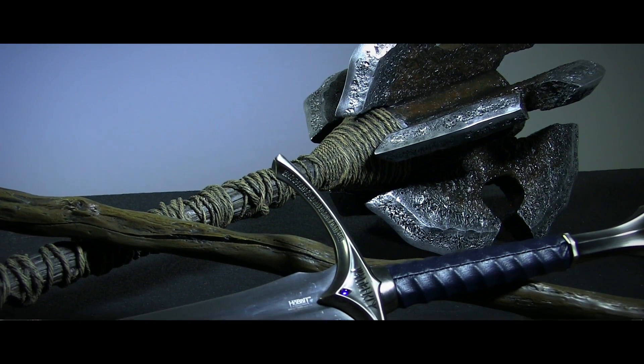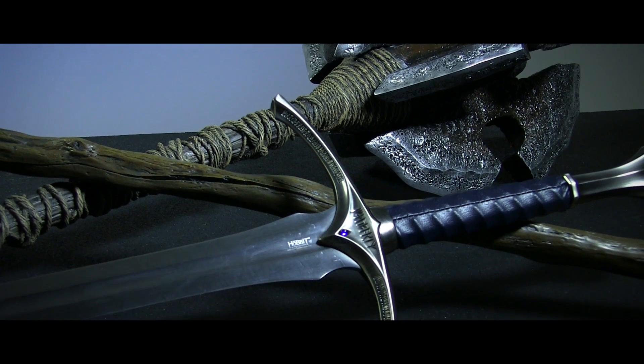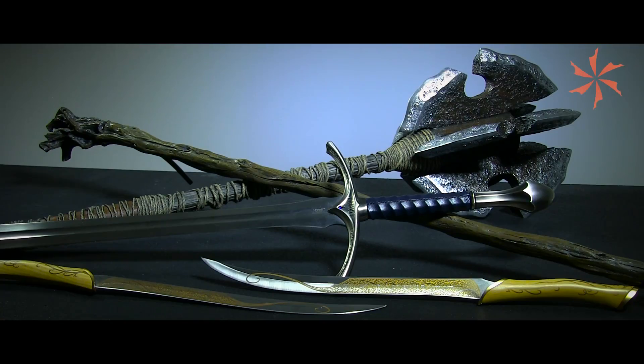These are just a few quick highlights from the vast Dragon's Horde of Hobbit replicas we have available from United Cutlery. We've also got plenty of Lord of the Rings items, like Aragorn's sword Anduril forged from the Shards of Narsil. You can click the annotation or the link in the description to learn about the whole variety we have available, and don't forget to check back every week for an all new Warehouse Hunts. Thanks for watching, have a great day!